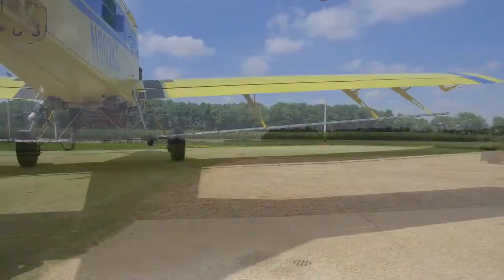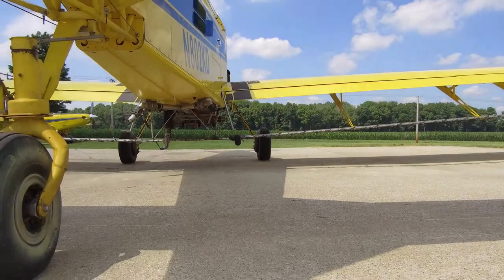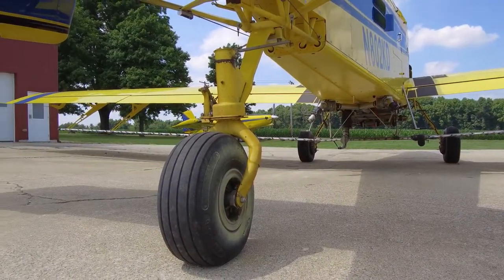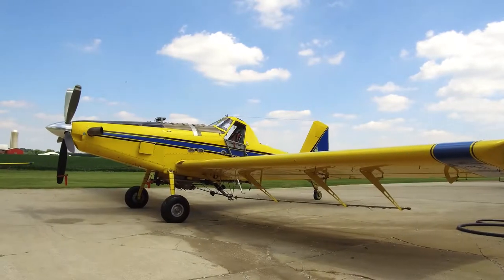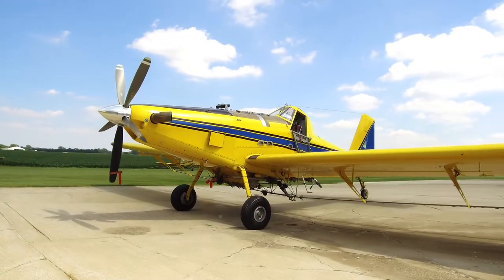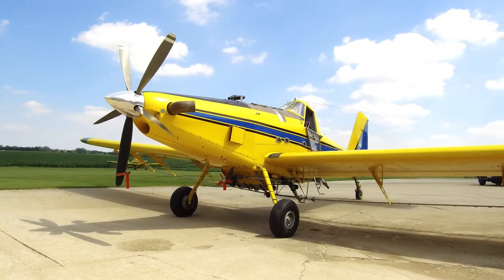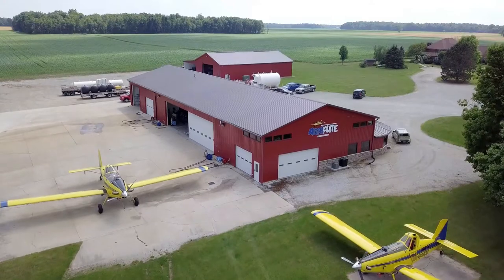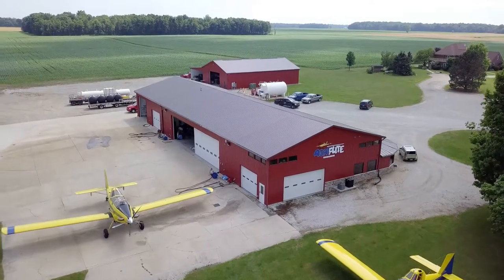We primarily do insecticides to control insects. The other thing we do is seeding — we put fruit and fertilizer on, which uses the same equipment; it goes through a spreader. Right now we're doing a lot of urea on corn as a nitrogen source. This fall we'll be doing cover crops and planting wheat, things like that.